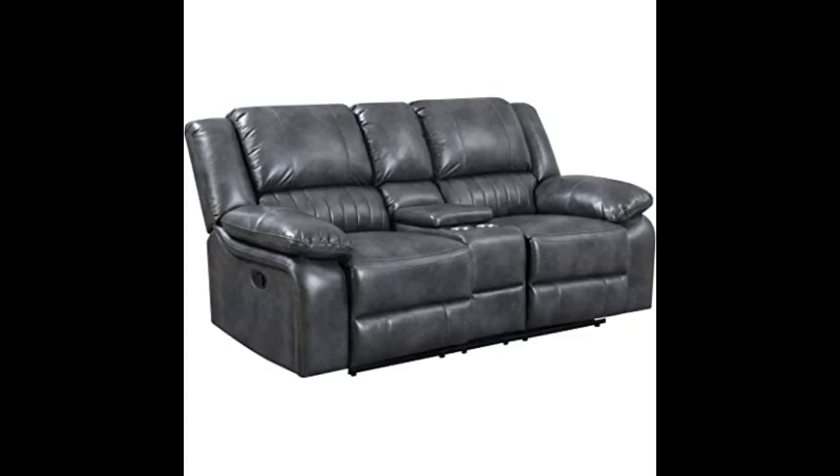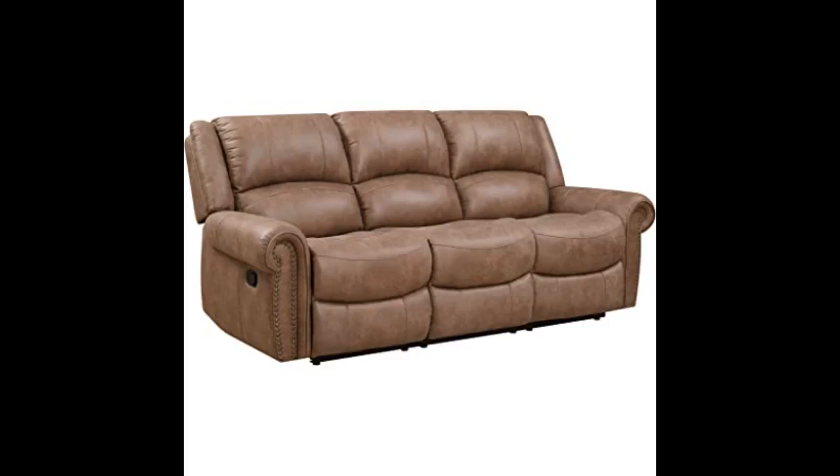A great sofa. Very sturdy and looks expensive. The sofa is comfortable and doesn't sit low to the floor so easy to get in and out of. It arrived on time with no problems. I love it so much I'm ordering the love seat. You won't be sorry buying this product.